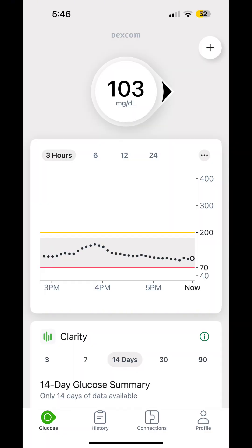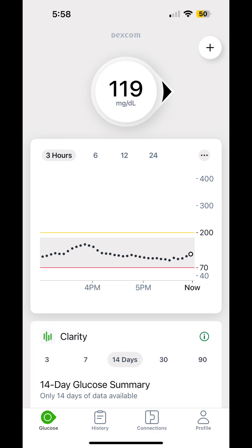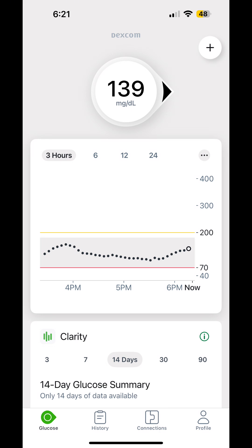Soon my blood glucose started to climb, and it continued to climb. I was really surprised because of the amount of protein and fiber these contain. I'm not going to say my blood glucose got up to a really high level, but it did go up 50 points.